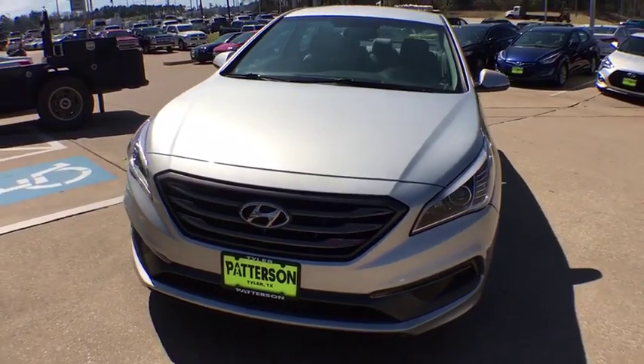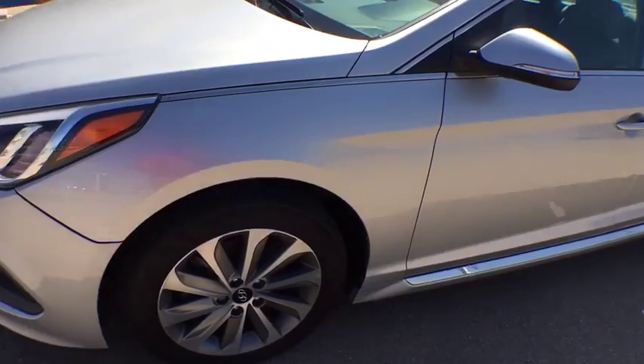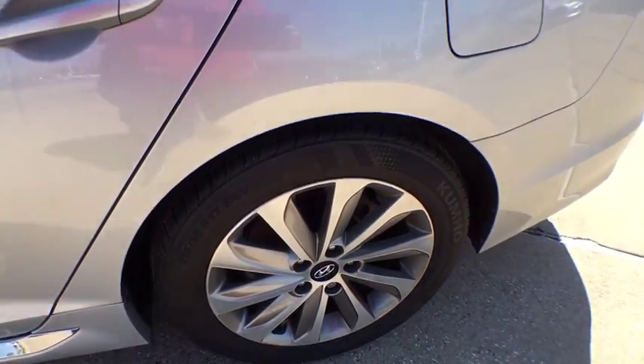Electronic stability control, heated driver seat, bucket seat, CD player, child safety locks, MP3 player. Drive away with a great deal on this vehicle. Call or stop in today.